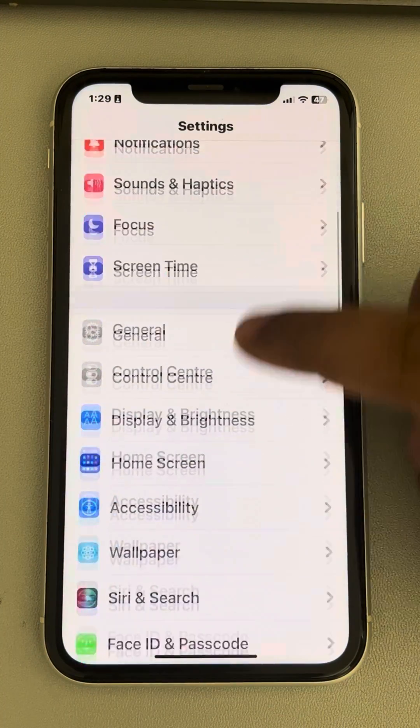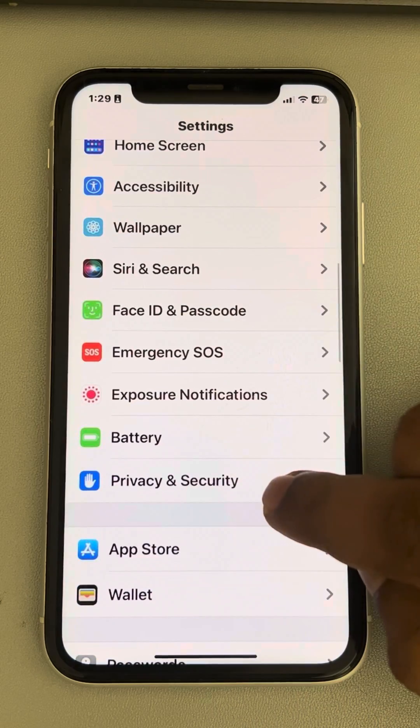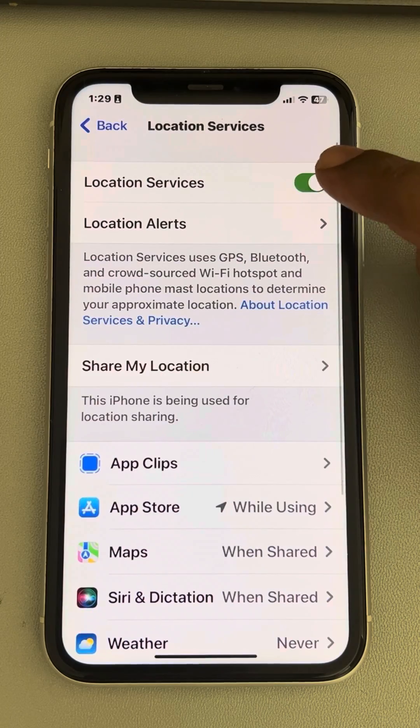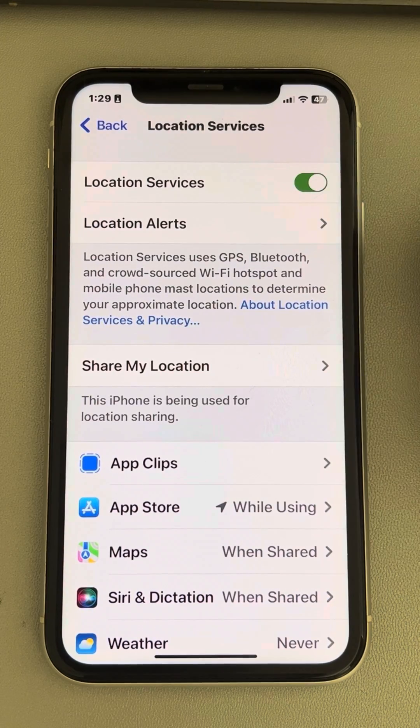Once in Settings, go to Privacy and Security, tap on it, then tap on Location Services. If it is off, turn it on.